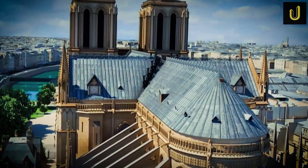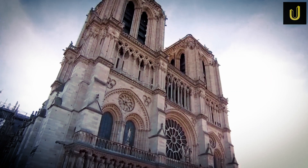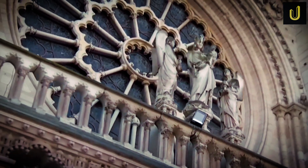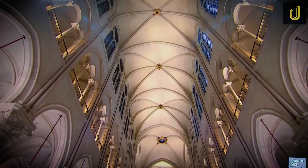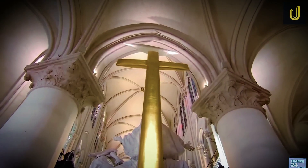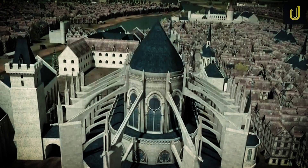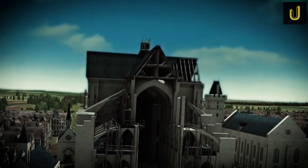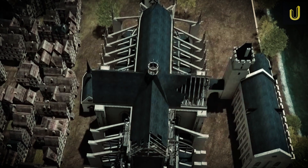Notre Dame de Paris isn't just a church. It's a 12th century time machine built of stone, wood, and light, standing at the eastern tip of Île de la Cité in the heart of Paris. It's one of the most iconic examples of Gothic architecture in the world. The idea began with Bishop Maurice de Sully around 1160, who dreamed of replacing two earlier churches with a single cathedral. The first stone was laid in 1163 by Pope Alexander III, and what followed was nearly two centuries of construction.